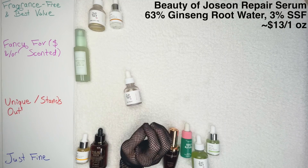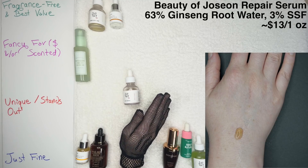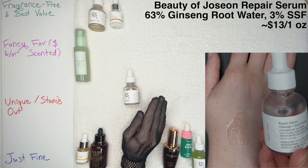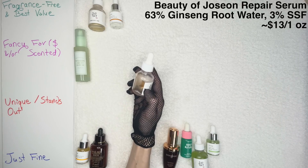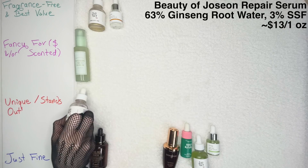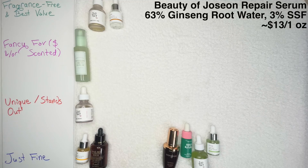The Beauty of Joseon Repair Serum is so interesting. We have 63% ginseng root water in here — I have a full video on why I love ginseng — and 3% snail, so it's actually much more of a ginseng serum. Back when I did my Beauty of Joseon video, I said this was not my favorite from the brand, and yet look at how much is left. I don't think it's the best ginseng or snail product on the market, but because I love those two ingredients so much, I plowed through it regardless. I'm going to put it in the Unique Stands Out category because you almost never see snail and ginseng paired together, and it's a nice affordable option.